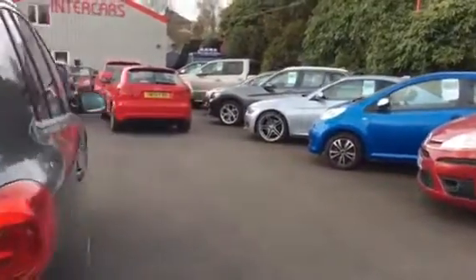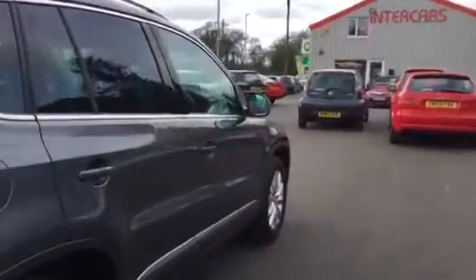Around to the side of the vehicle we have the colour-coded door handles and wing mirrors, the chrome roof rails, the lovely trim around the windows, and the strip along the bottom of the door panel.